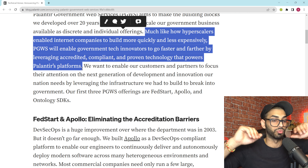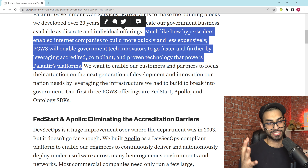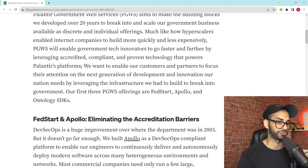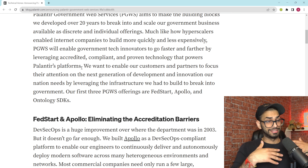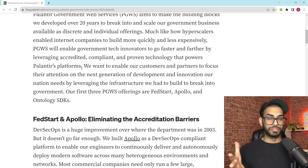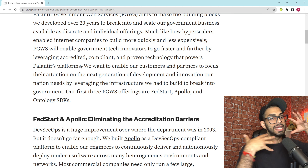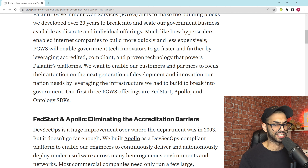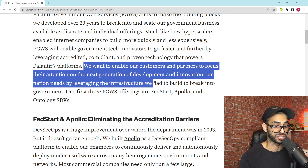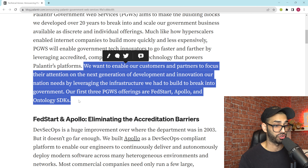PGWS will enable government tech innovators — people in the defense tech space — to go faster and farther by leveraging accredited, compliant, and proven technology that powers Palantir platforms. Almost as if AWS is the back end for the entire world from a cloud infrastructure perspective, PGWS serves a much smaller but very significant market for Palantir given how heavily they've worked in the government sector. Their first three PGWS offerings are FedStart, Apollo, and the Ontology SDK.